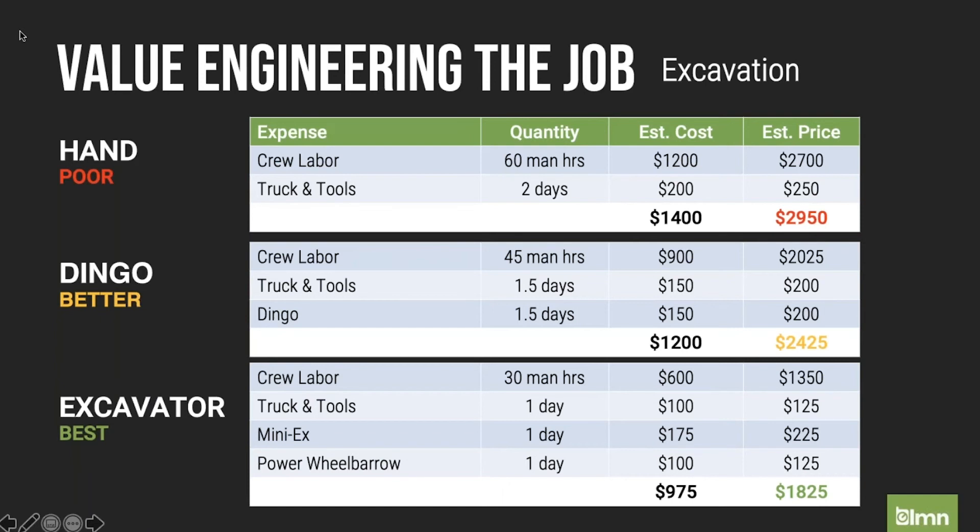What we found was we could cut the time in half generally compared to hand digging using this equipment combination, and in some cases maybe faster — but as a rule, generally half the time. This is the result of working with the right equipment. Even if you don't own it, you can still rent it and reap this reward. But if you're using it often enough, I would suggest leasing or owning, because that mini excavator and power wheelbarrow combination is incredibly efficient.